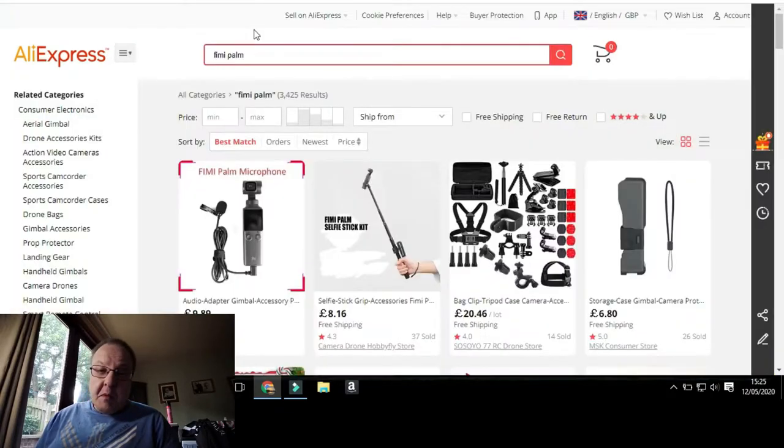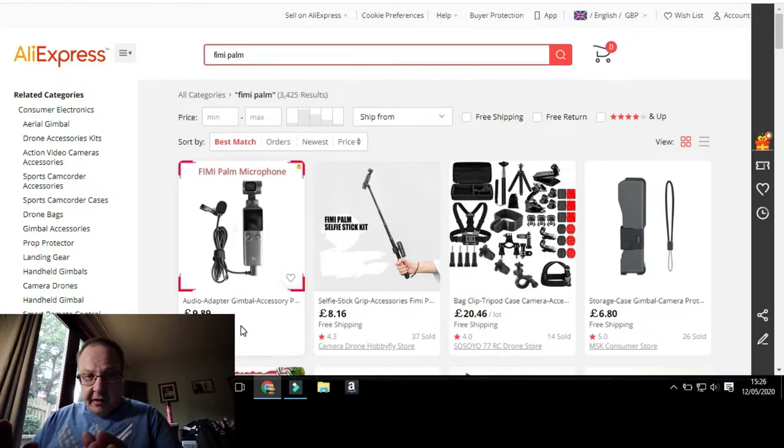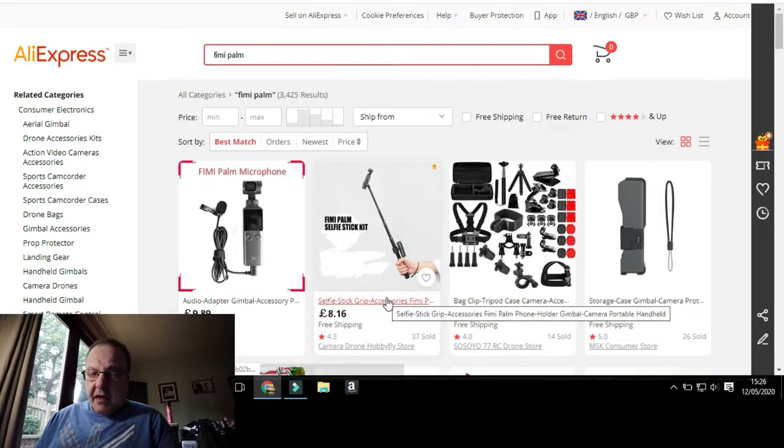I also opened another page just to show you the accessories available for the Feiyu Palm on AliExpress, and they're a lot cheaper than DJI Osmo Pocket accessories, which I think is fantastic. For the Feiyu Palm you can get all sorts — a microphone, an audio adapter, a gimbal accessory pack for £9.89 — obviously your country will show it in dollars or euros. There's also a Feiyu Palm selfie stick.